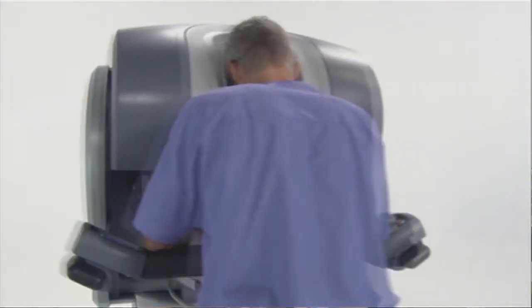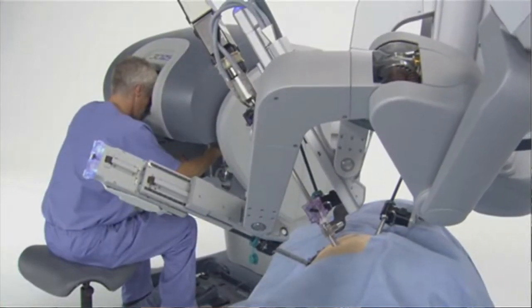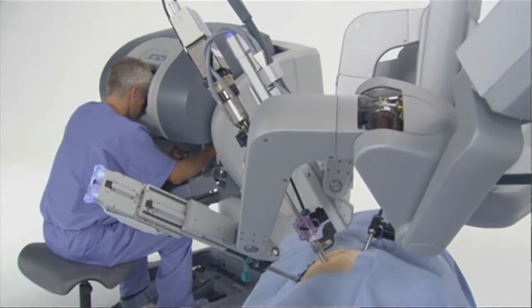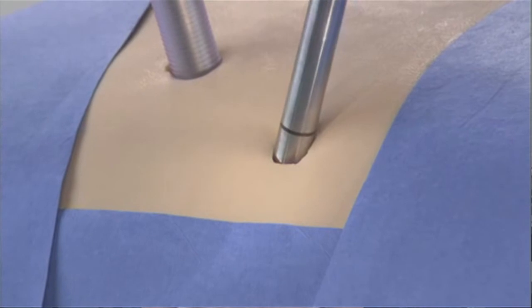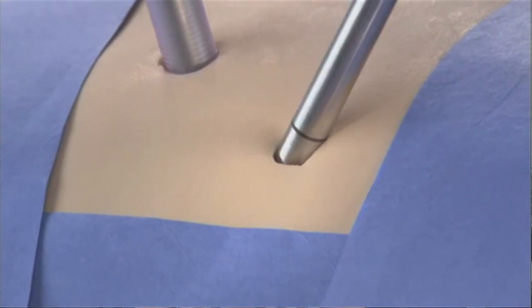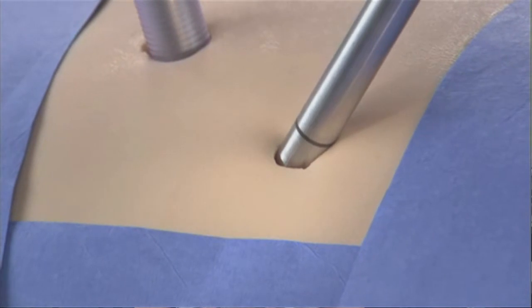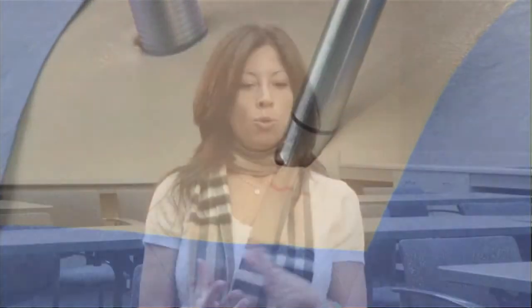It enables a surgeon to perform very delicate, intricate, specific, and complex maneuvers through tiny incisions in a patient's abdomen, as opposed to traditional laparoscopic surgery, which is also beneficial to the patient but where you're limited by the instruments used inside the abdomen. Basically, the DaVinci is a way for the surgeon to use their hands inside a patient's abdomen without making a big incision.